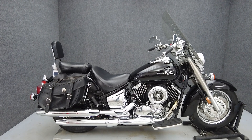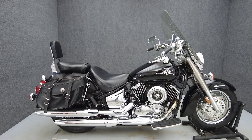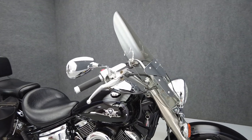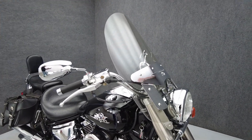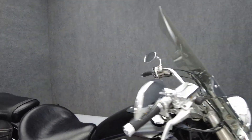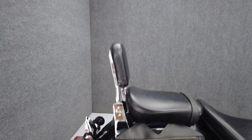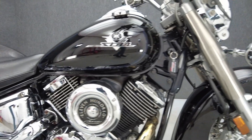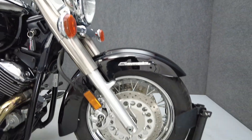Hey everyone, this is Keegan from National Power Sports. This 2002 Yamaha V-Star 1100 Classic with 8,427 miles passes New York State inspection and runs well. It's been upgraded with aftermarket saddlebags and an aftermarket passenger backrest. Classic styling and bulletproof reliability have kept the V-Star a popular option in the middleweight cruiser class for decades.